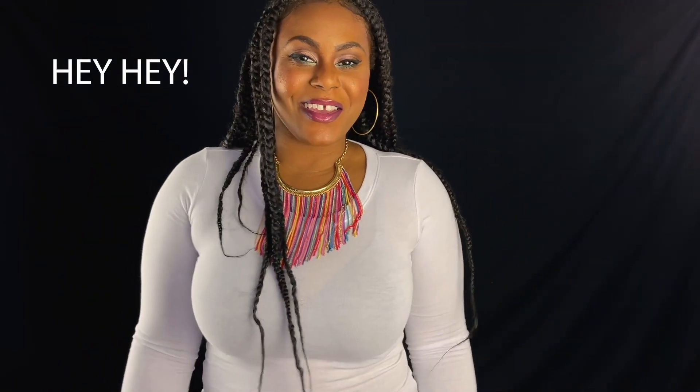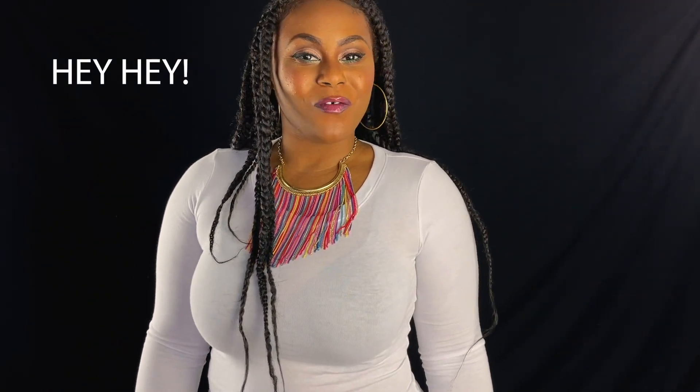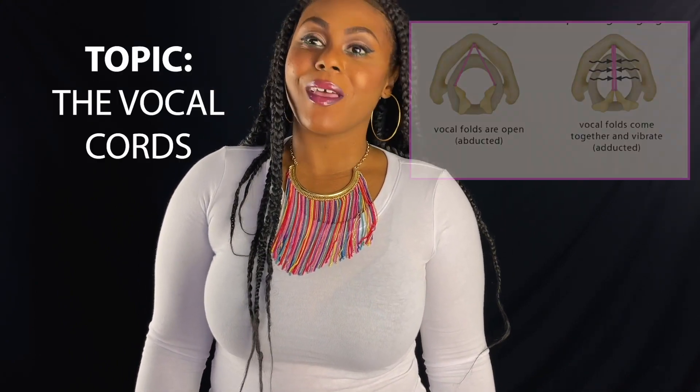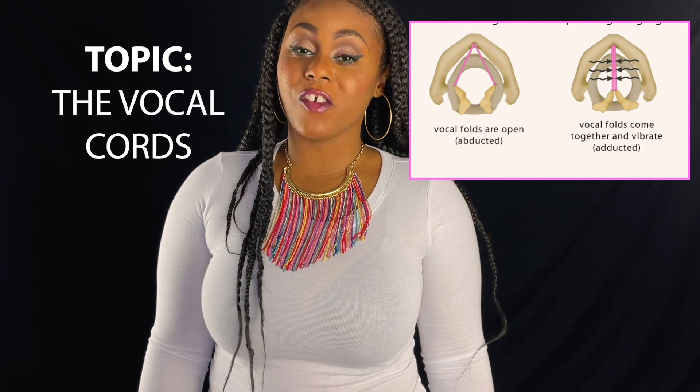Hey guys, Miss Chance here, and welcome back to VocalFy. Today, we're going to be talking about the vocal cords and their functions, and how they move in different ways will give you different qualities of sound.